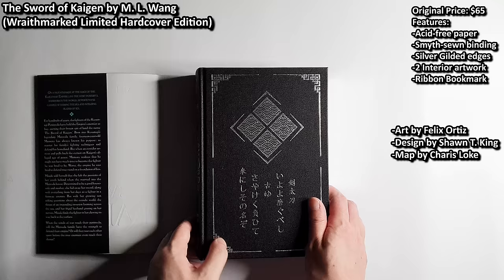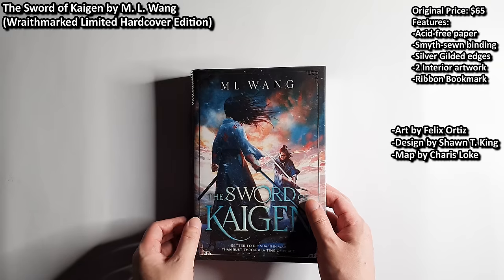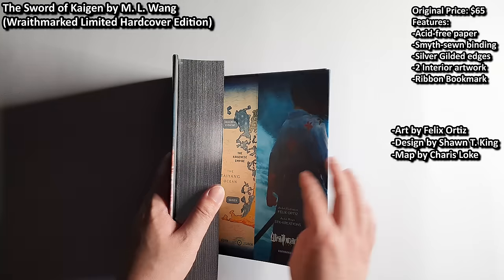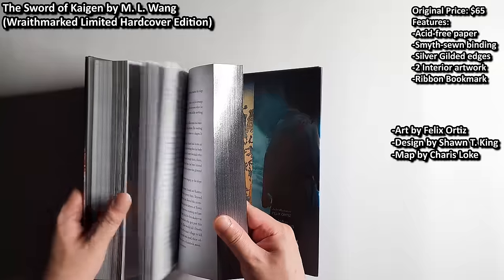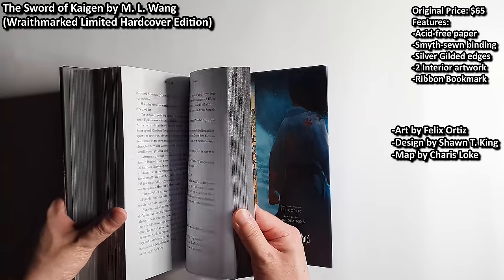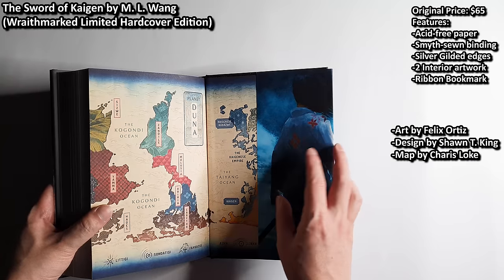There is also a beautiful design for the naked hardcover by Sean T. King. Not gonna lie, I actually love this one even more than the Mark of Kings deluxe edition. The only downside is that the dust jacket quality is not too high production, and I think the book should have featured more interior artworks since it is priced at $65 and comes with only two interior artworks by Felix Ortiz. Maybe one day Raidmark will make a deluxe edition of Sword of Kaigen. At the back we have a beautiful map by Sherry Slug.